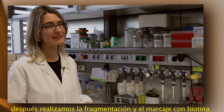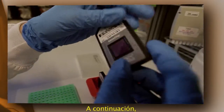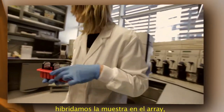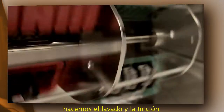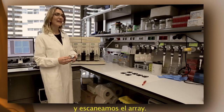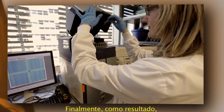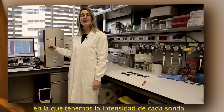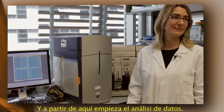Then we do the fragmentation and the labelling with biotin, and after that we hybridize the sample into the array. Then we do the washing and the staining step in the fluidics station. After that we scan the array in the scanner, and the result is an image of the array showing the intensity of each probe — and here is where the data analysis begins.